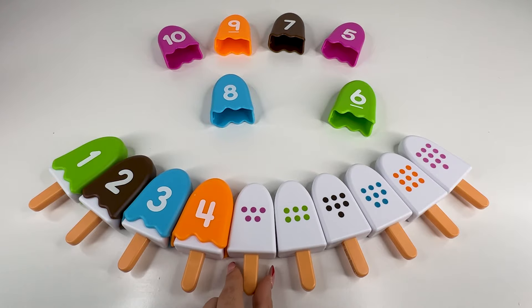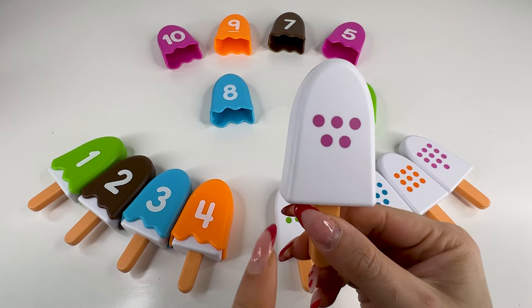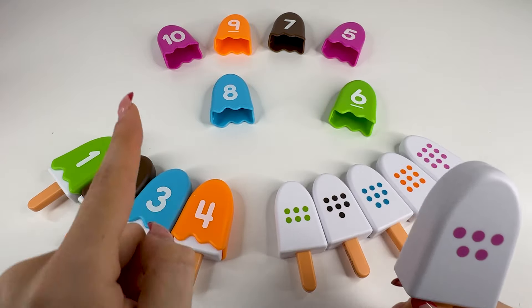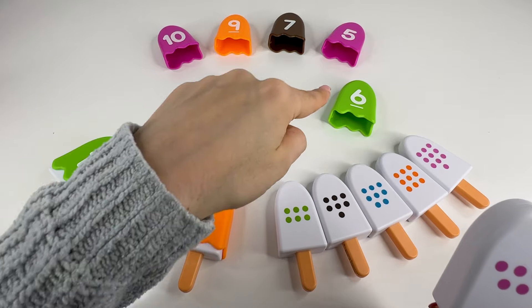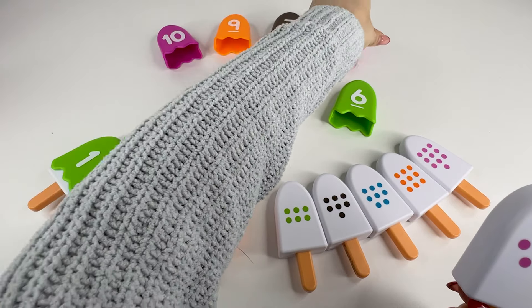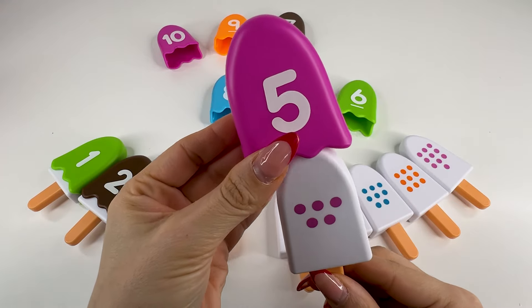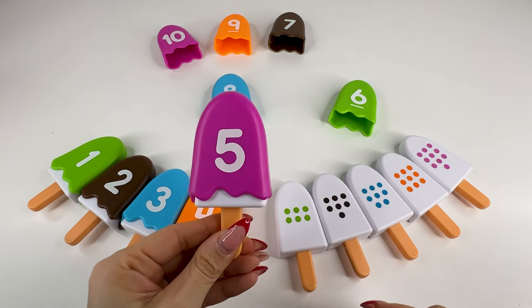What's next? It's an ice cream with five dots — one, two, three, four, five dots. So we need to find the number five. Do you see this number? Number four? Oh, right, it's number five. Nice. Let's put it here and take the next ice cream.